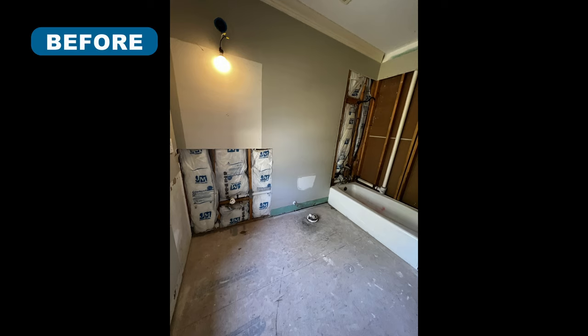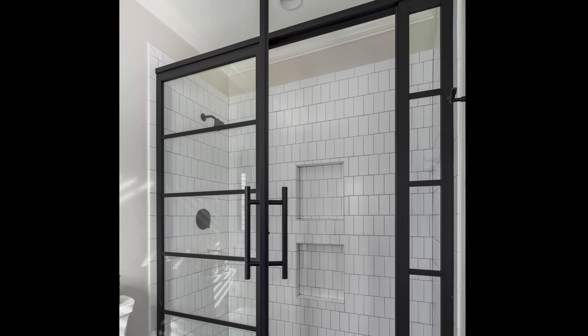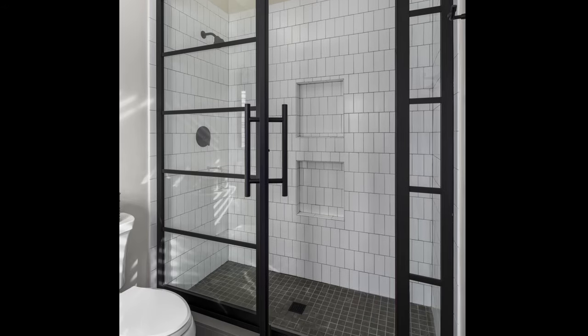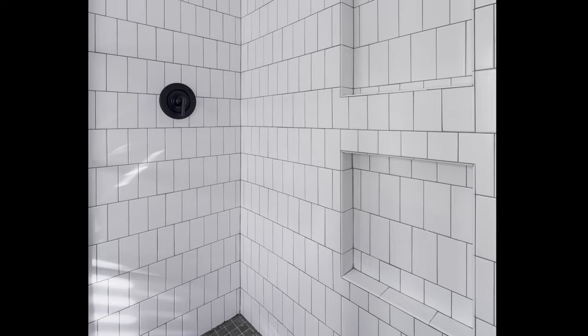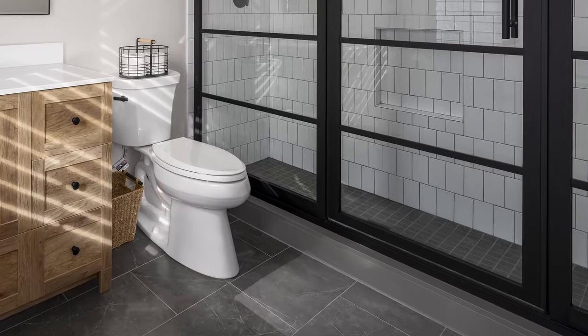To carefully manage the budget for this bath remodel, this project focused on durable and cost-effective finishes that still pack a style punch. The existing vanity, fixtures, tub and surround were replaced with a larger walk-in shower that features a custom-fabricated black, powder-coated aluminum shower glass, wall and door for a contemporary touch. Wrapped in classic 3x6 subway tiles stacked vertically in an offset pattern, the shower has a dark gray quartz curb that blends seamlessly with the dark-toned floors.